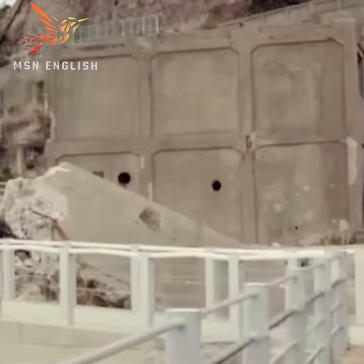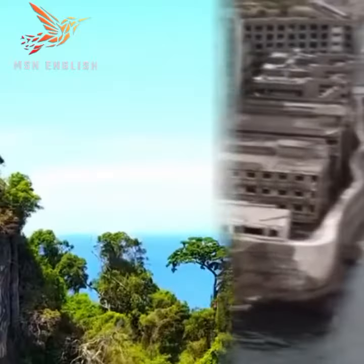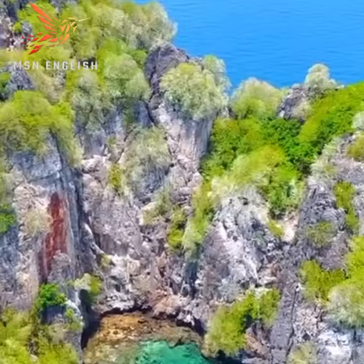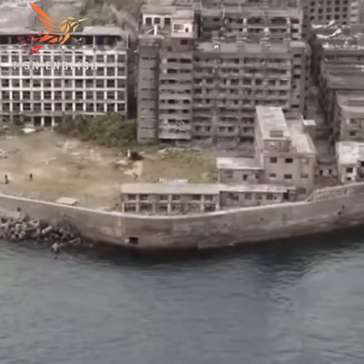This island is called Hasima. It is shaped like a battleship. While other islands are quite green, Hasima Island is a huge rock rising out of the sea where plantations are negligible.